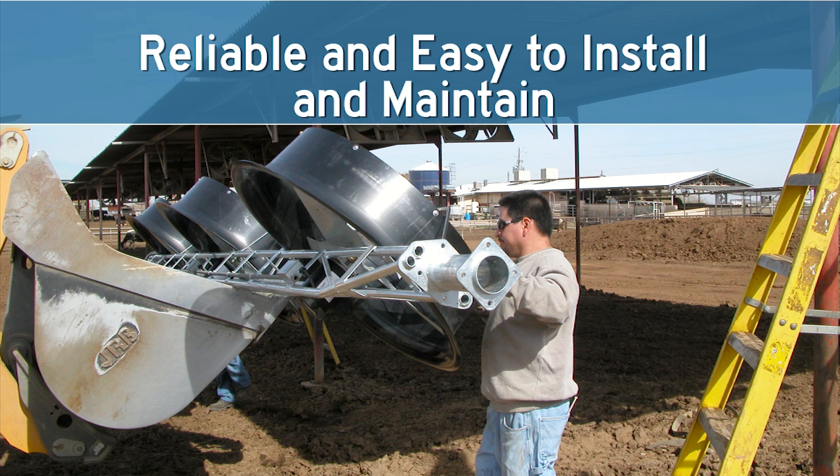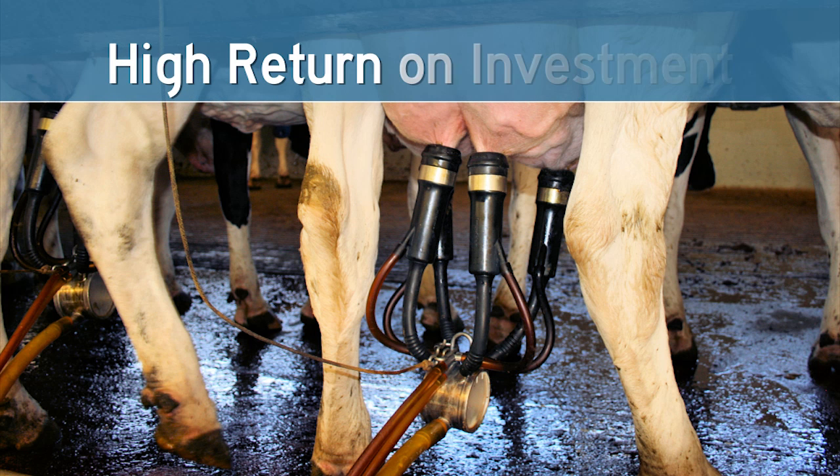Flip Fan is highly reliable and easy to maintain. Its simple design, rugged components, and factory assembly, wiring and plumbing are designed for years of hassle-free operation. You can spend more but you can't get a better cow cooling system. Flip Fan will significantly increase your milk production and reproduction rates by keeping the cooling on your cows and keeping your cows cooler.